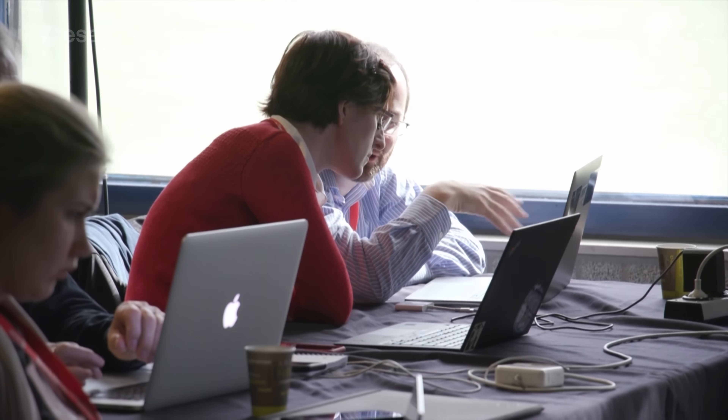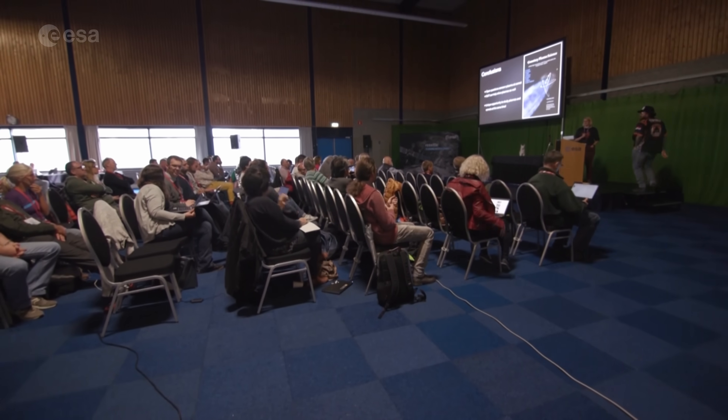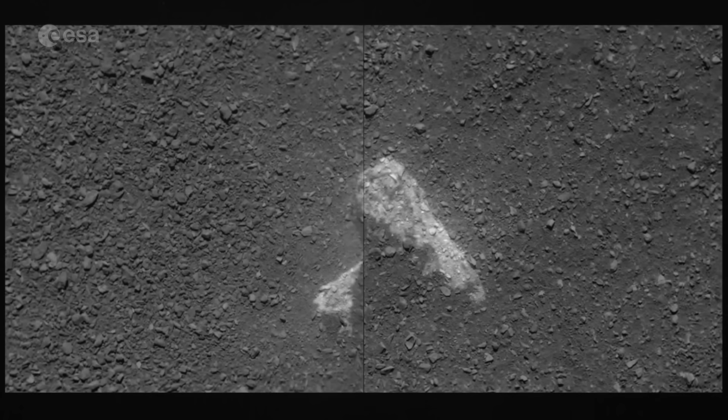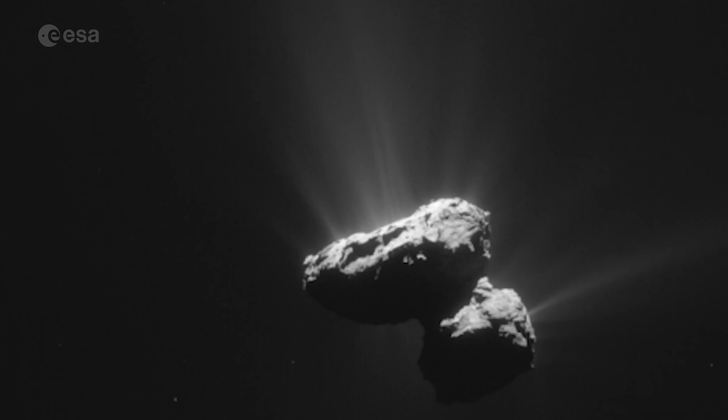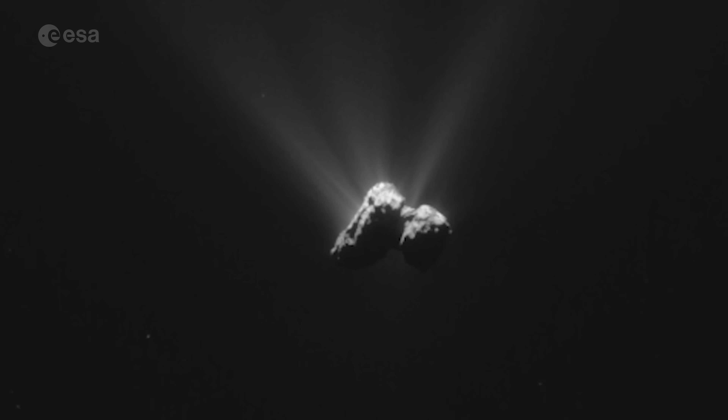In the end, about 80% of the planned science was completed — not bad considering the circumstances. Meanwhile, Rosetta continued to study the environment of the comet, studying the dust particles which flew off as it became more active on its approach to the Sun, and monitored the changes on the surface.